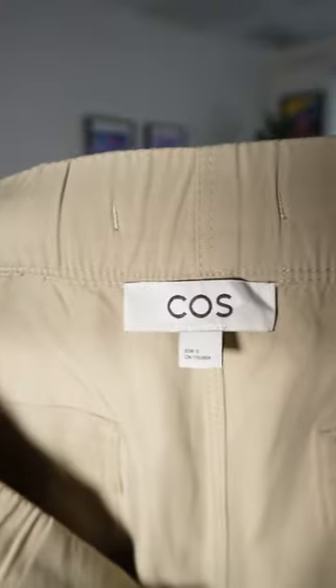I'm going to start off with these wide leg trousers from the brand Kos. I absolutely love the silhouette on these, and the fact that they're wide leg makes them even more comfortable.